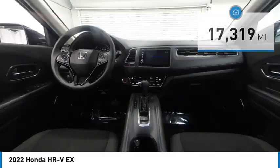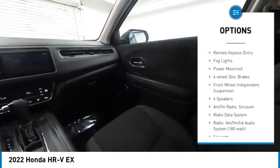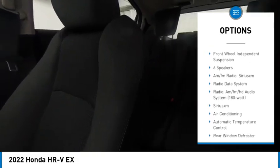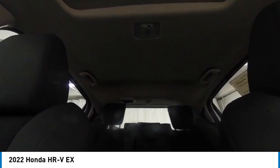Here are some of this vehicle's great options: electronic stability control, alloy wheels, rear spoiler, brake assist, traction control, remote keyless entry, fog lights, power moonroof, four-wheel disc brakes, and front-wheel independent suspension.